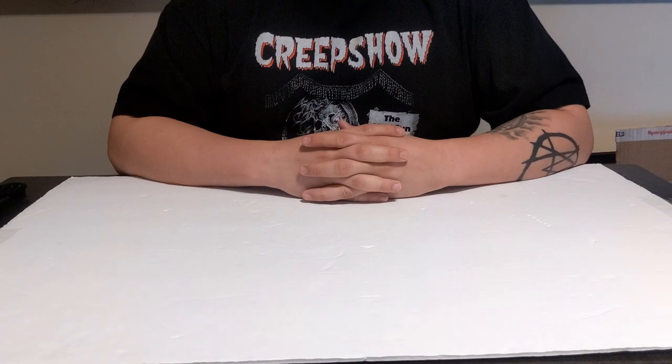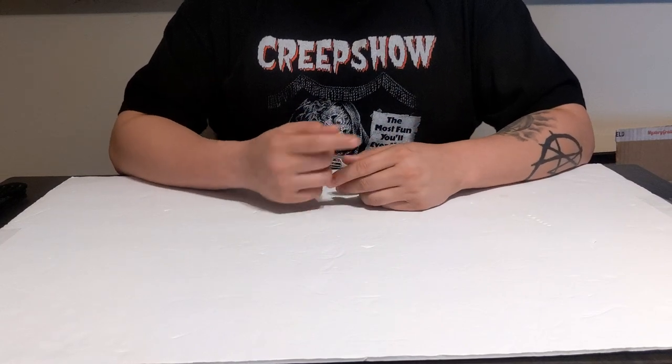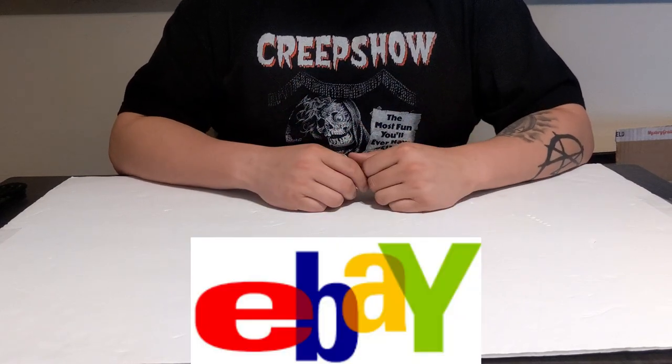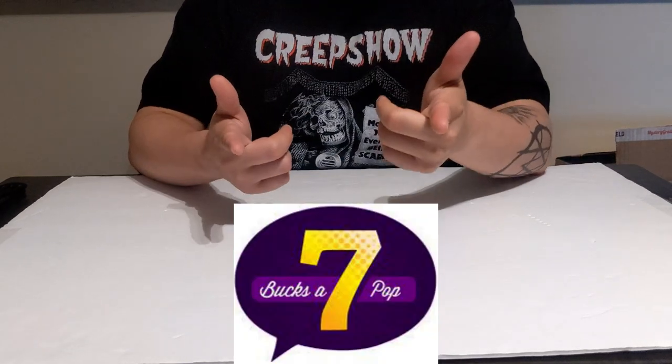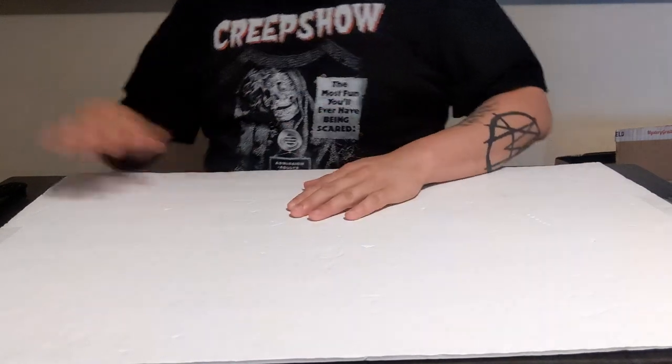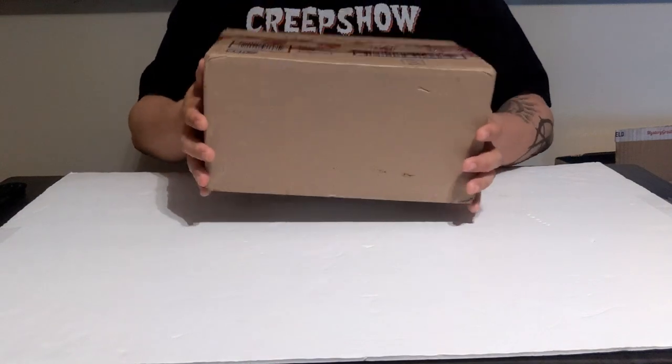Hey, how's it going everyone, it's Pop and Horror! In today's episode I have two packages — one is going to be from eBay and the other one is going to be from Seven Bucks a Pop. All right, so let's start off with the eBay one.